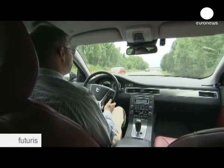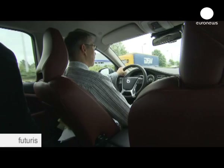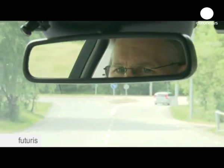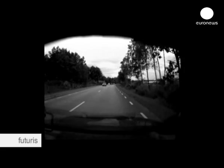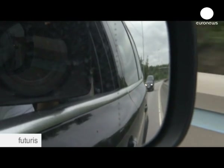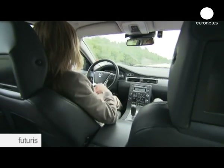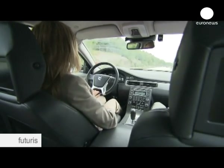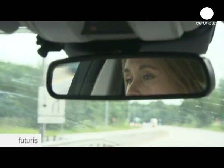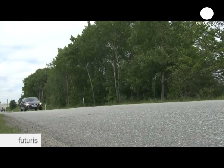So what do normal drivers really do behind the wheel? The answer may come during a Europe-wide study now underway. These drivers in Sweden are among the 1,000 people taking part in the European Union-backed EuroFOT project. The aim is to test out the latest generation of active safety systems — high-tech devices to help drivers avoid accidents before they happen. The volunteers are monitored every time they drive.